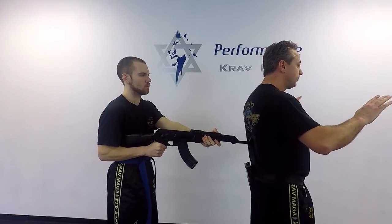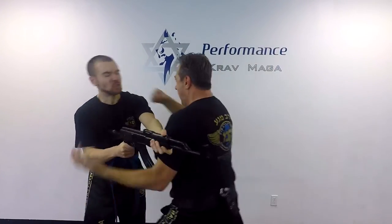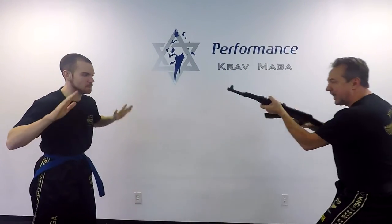Do it a little faster. Oh, please don't shoot. What do you want, man? Get in the car! Get down!